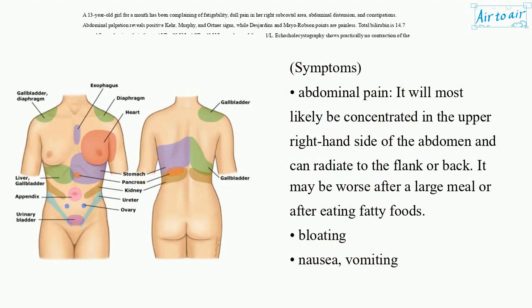Symptoms – Abdominal pain. It will most likely be concentrated in the upper right-hand side of the abdomen and can radiate to the flank or back. It may be worse after a large meal or after eating fatty foods. Bloating, nausea, vomiting.